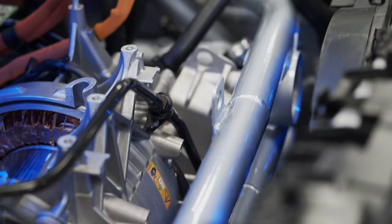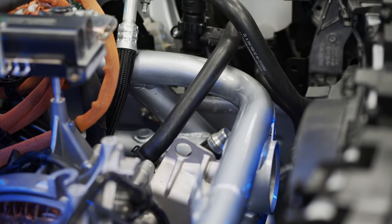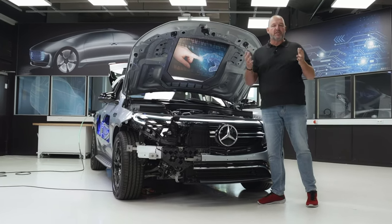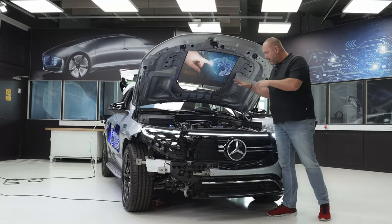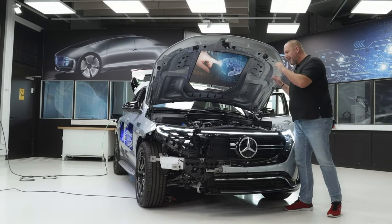A very nice detail is the cage around the front engine. It's not only there to keep the front engine safe and secure inside the car — it also represents the measurements of the original combustion engine of the GLC, because that's the base of each EQC. There are loads of other bits and pieces to explore, and the nice thing is you can look into nearly every detail.